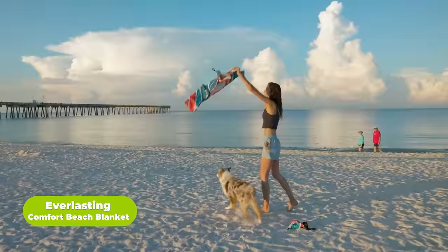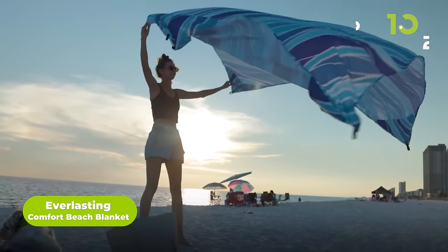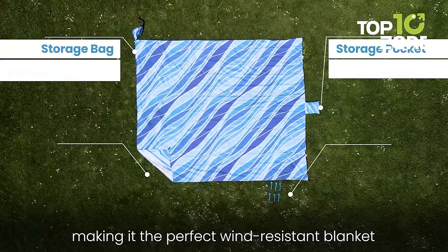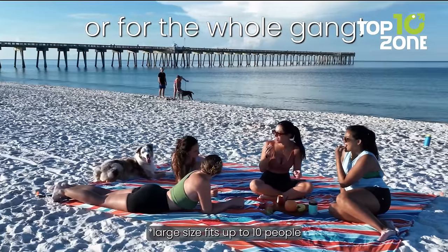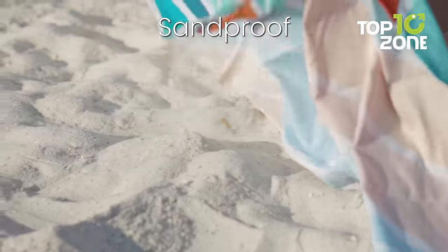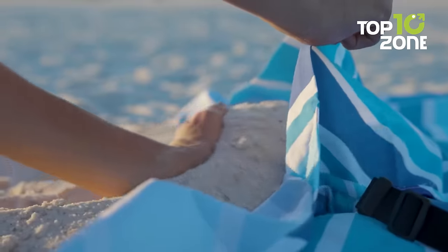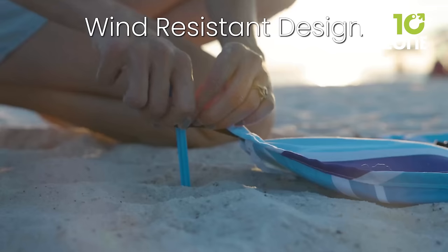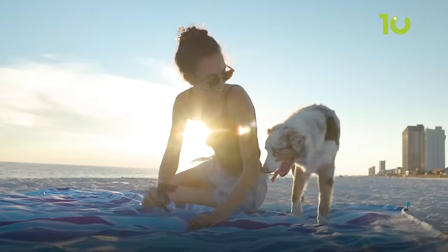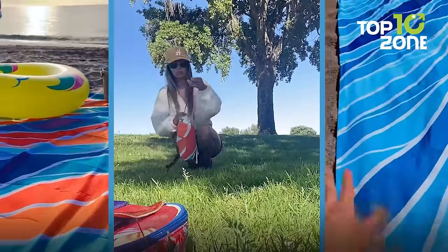Experience ultimate comfort and convenience for beach days and outdoor adventures with the Everlasting Comfort Oversized Beach Blanket. This extra-large 10-foot 8-inch by 9-foot blanket provides ample room for up to 10 people to lounge and relax. Made from soft, lightweight microfiber polyester, it's completely waterproof, sandproof, and dirt-proof for easy cleanup. Simply shake off debris after use. Four-corner sand pockets and stakes keep it securely in place even on windy days. A built-in pocket stores valuables safely.